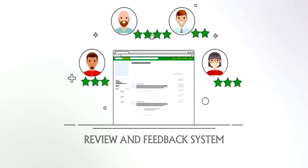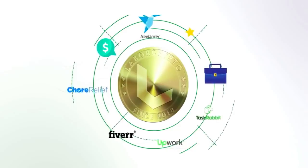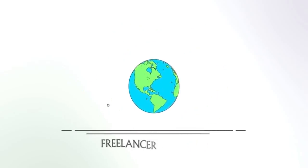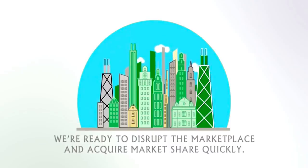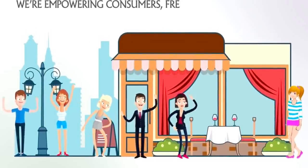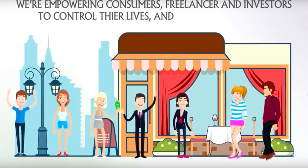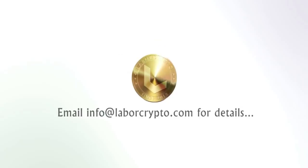50% of collected fees and ad revenues get shared with active token holders. Our review and feedback system will be a foundational pillar of trust for Labor Crypto. One of our main goals is to have Labor Crypto's LBR accepted as a payment method through other platforms. In short, Labor Crypto is the freelancer platform the world has been waiting for. We're ready to disrupt the marketplace. Interested in joining our pre-ICO round? Email info@laborcrypto.com and visit www.laborcrypto.com.